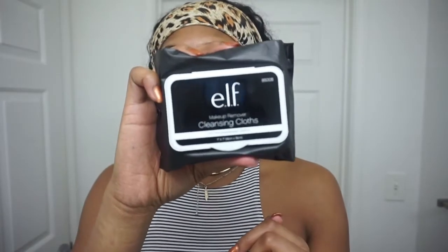As you can tell I still have some dirt on my face, so now it's time for makeup wipes. I also use makeup wipes before I wash my face because I feel like it just does extra good. These are the ELF cleansing cloths and I got these from Walmart.